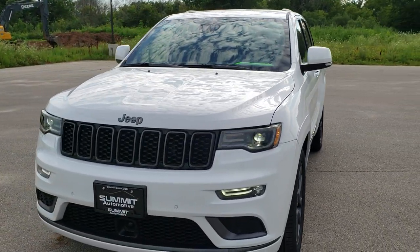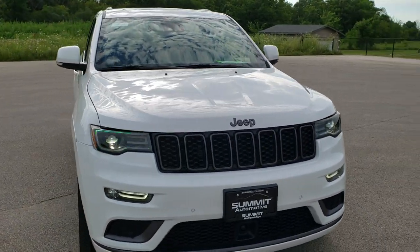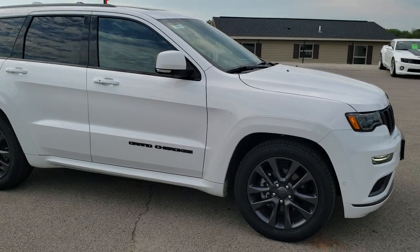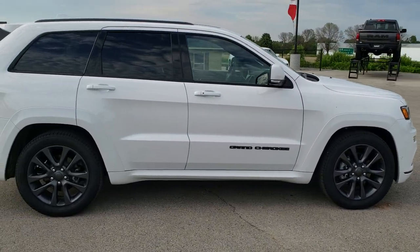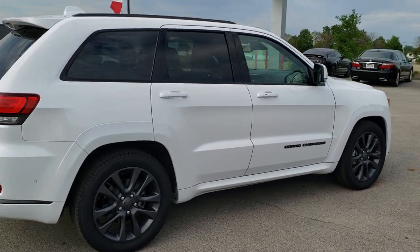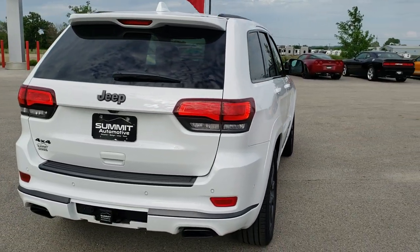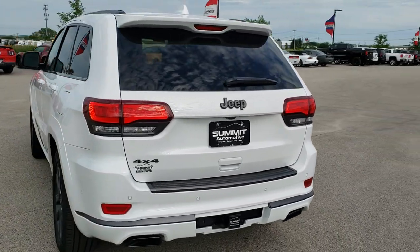Today we are checking out this extremely clean 2019 Jeep Grand Cherokee Overland High Altitude Edition. This vehicle has the award-winning 3.6-liter Pentastar V6 motor. It has been fully safety inspected by our service shop, with a fresh oil and filter change and all fluids checked and topped off. This one has just about every option you can get on the High Altitude for this model year, and it is 100% ready to go.